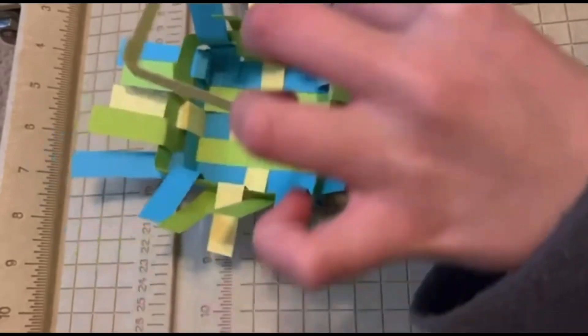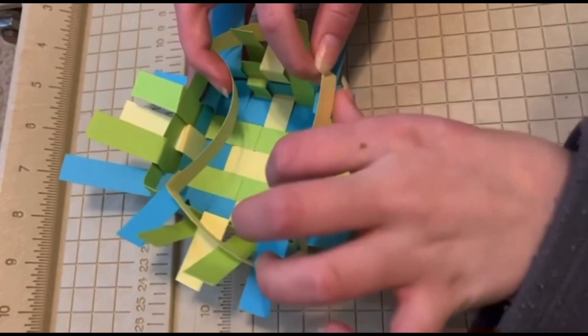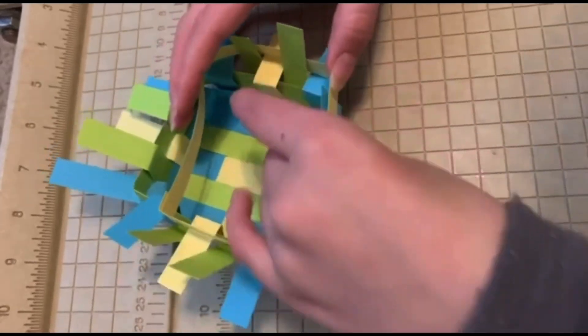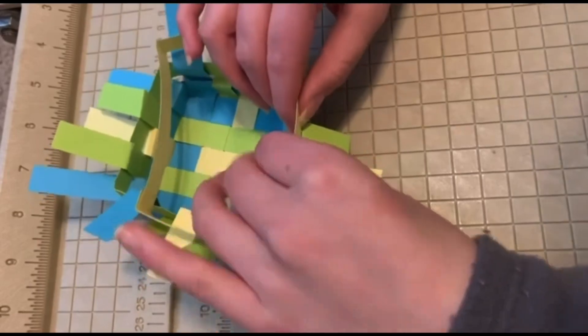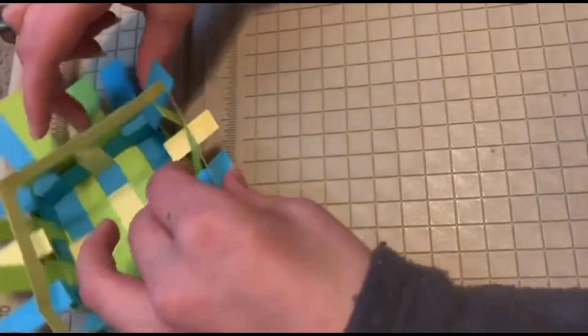So this definitely is like a bit of a harder craft and it is going to take a while to go because the last ring is always the hardest one to do. But it's like — it takes practice, you know. I'm making it sound like it takes so long.